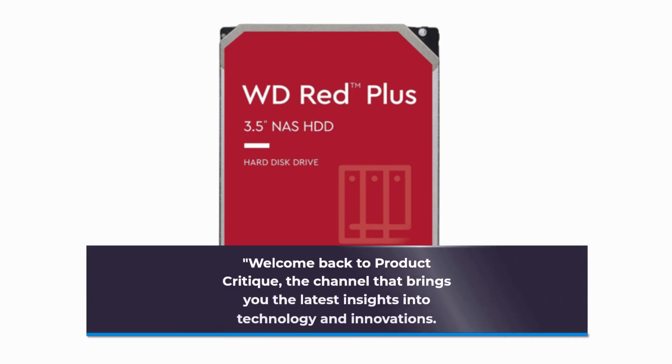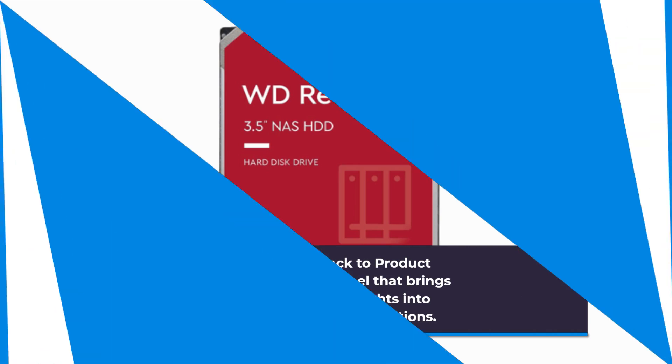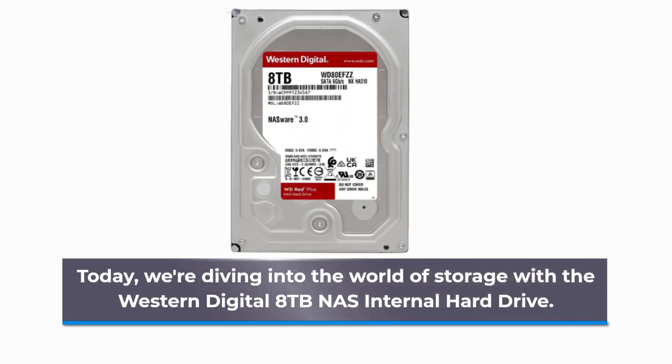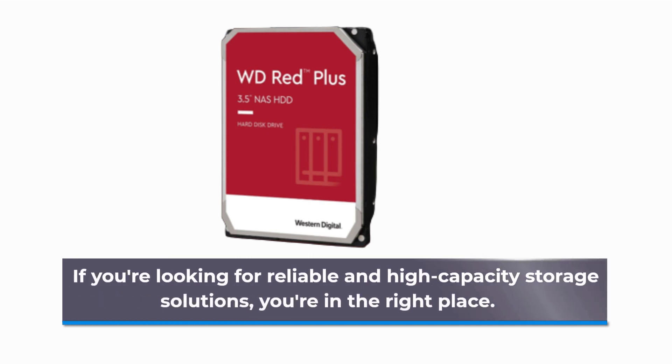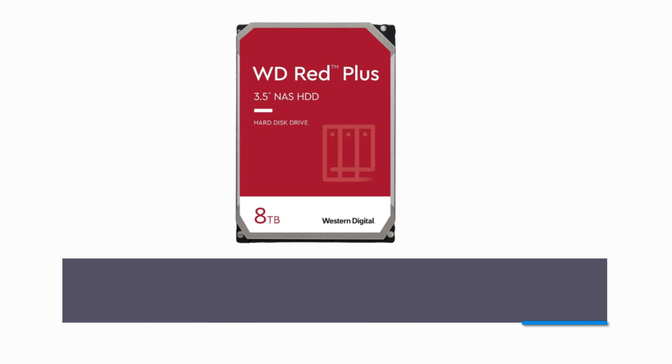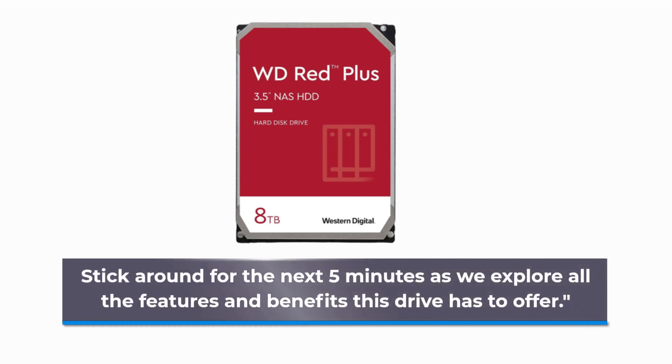Welcome back to Product Critique, the channel that brings you the latest insights into technology and innovations. Today, we're diving into the world of storage with the Western Digital 8TB NAS internal hard drive. If you're looking for reliable and high-capacity storage solutions, you're in the right place. Stick around for the next 5 minutes as we explore all the features and benefits this drive has to offer.